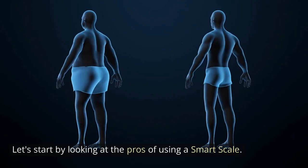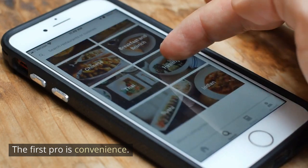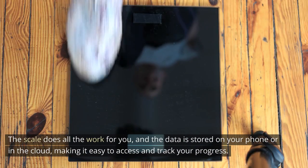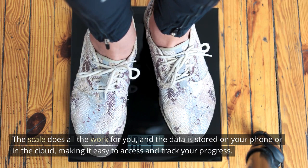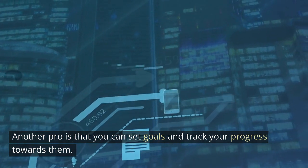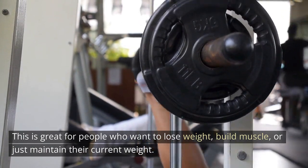Let's start by looking at the pros of using a smart scale. The first pro is convenience — you don't have to manually track your weight and body composition anymore. The scale does all the work for you, and the data is stored on your phone or in the cloud, making it easy to access and track your progress. Another pro is that you can set goals and track your progress towards them, which is great for people who want to lose weight, build muscle, or just maintain their current weight.